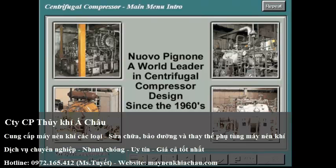Nuovo Piñone started designing and manufacturing centrifugal compressors in the early 1960s, quickly achieving a leading role and becoming internationally recognized in the area of centrifugal compressors.